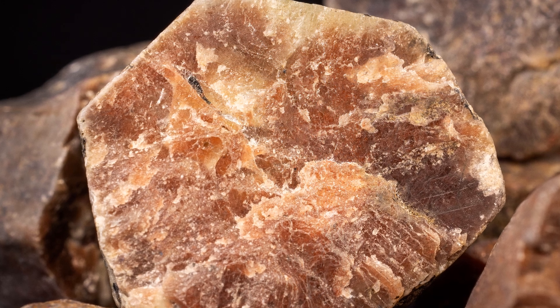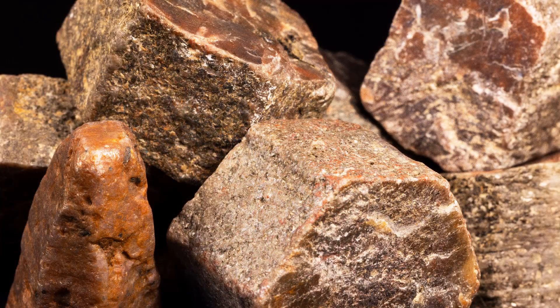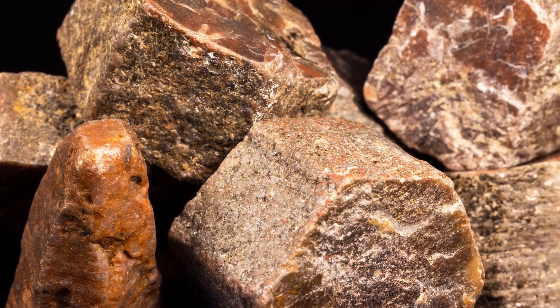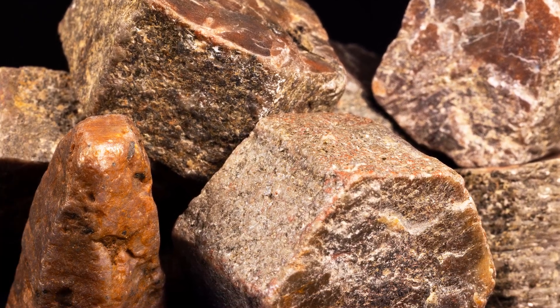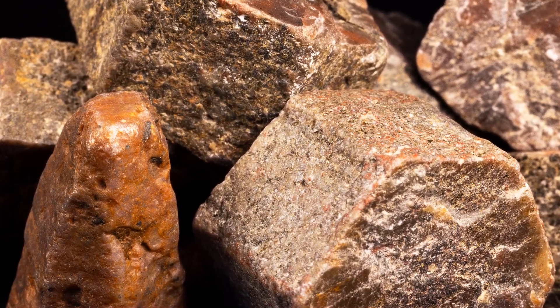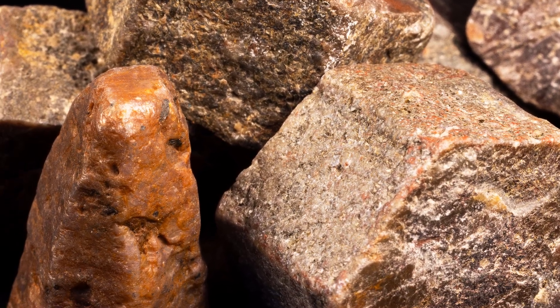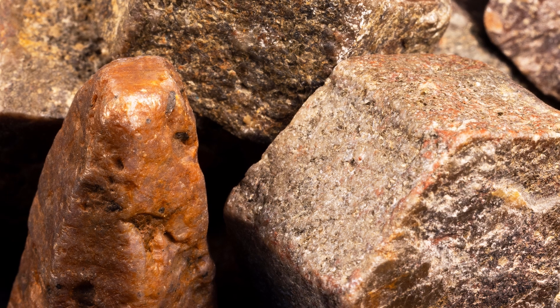The specific gravity of corundum is 3.9 to 4.1. Corundum is made from only two elements, aluminum and oxygen, and its chemical formula is Al2O3. It streaks white, has no cleavage, and belongs to the oxide chemical family.